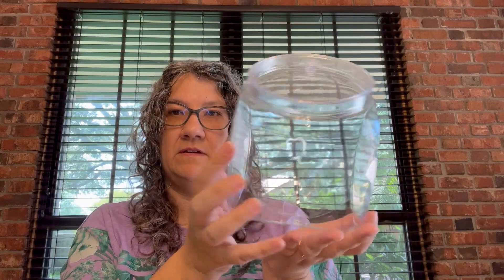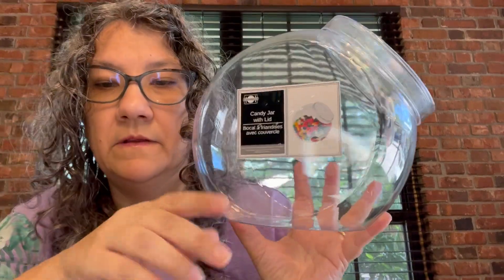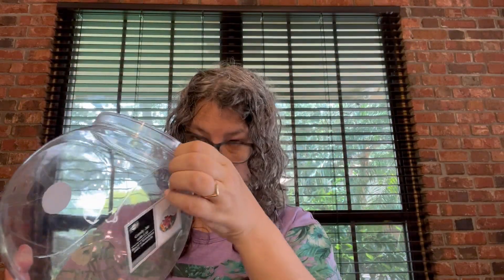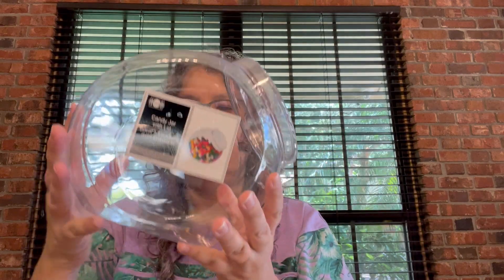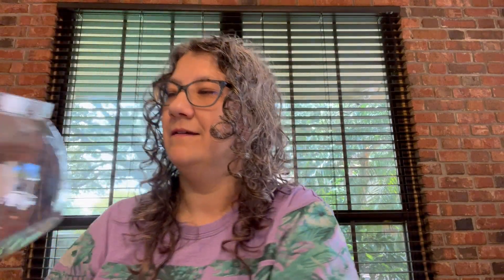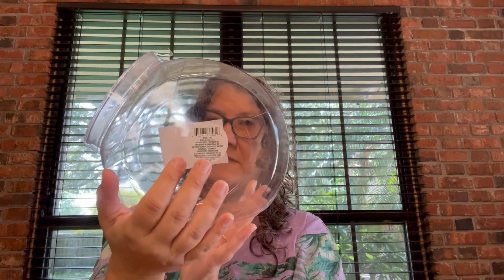From this store we got two of these — I call them candy jar with lid. The lid comes off and sits up. She wanted one to put candy in, although she didn't get any candy. I was thinking I could put shells in here to display — I thought that would be really pretty.